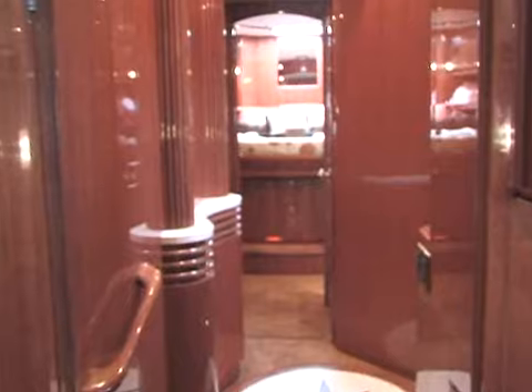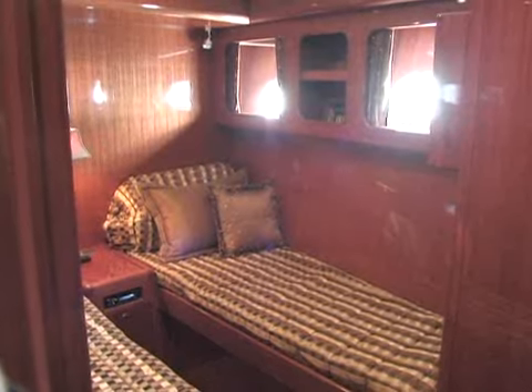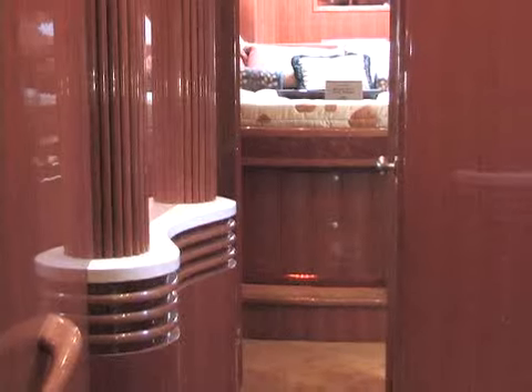All vessels are built with the same ingredients. What sets Hampton apart is how we put them together. For example, our veneers are thicker than the industry standard, and all our grains match.